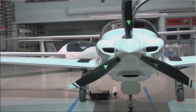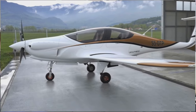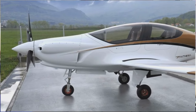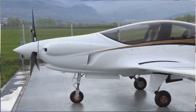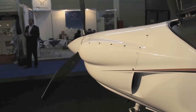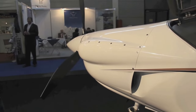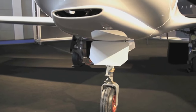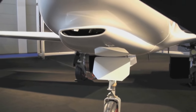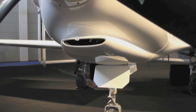The Pipistrel Panthera is a lightweight, all-composite, highly efficient four-seat aircraft. Pipistrel designed the Panthera with an aerodynamic shape which allows the aircraft to be handled easily at low speeds. The organic curves guarantee maximum efficiency and minimum drag. In addition to its great looks, the Panthera focused on safety.